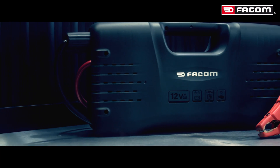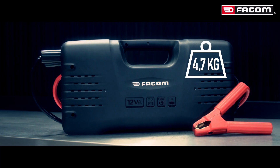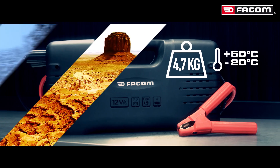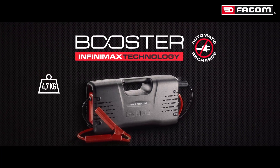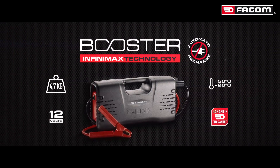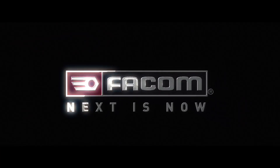The ultra-compact Infinimax Technology booster. Ready for all 12-volt vehicles. Lightweight, only 4.7 kilograms. Withstands extreme conditions. Five-year warranty. Vacuum Infinimax Technology booster. Vacuum.